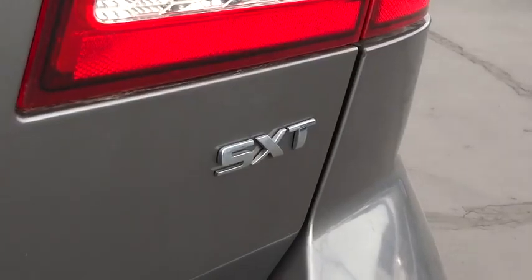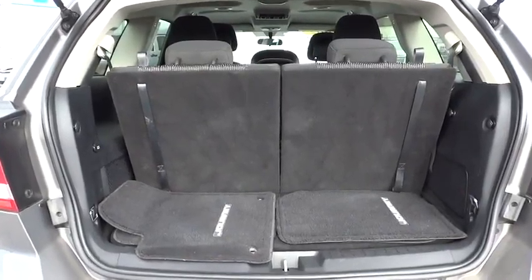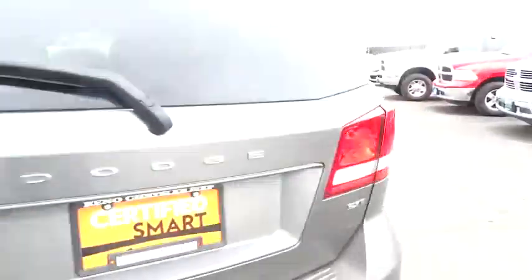Air conditioning, cruise control, four-wheel ABS, front floor mats, four-wheel disc brakes, aluminum wheels, keyless start, rear defrost.